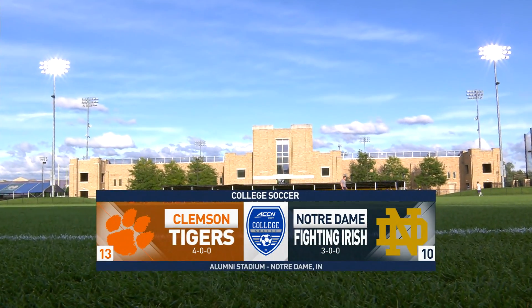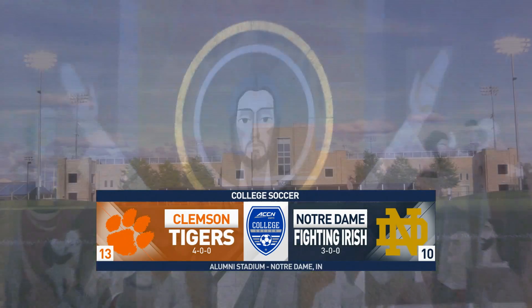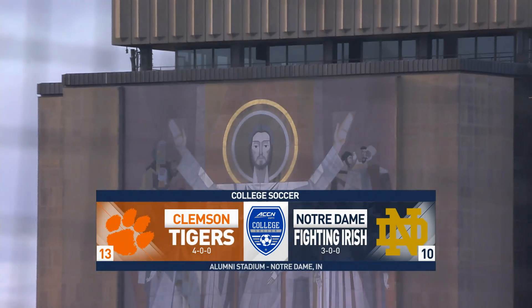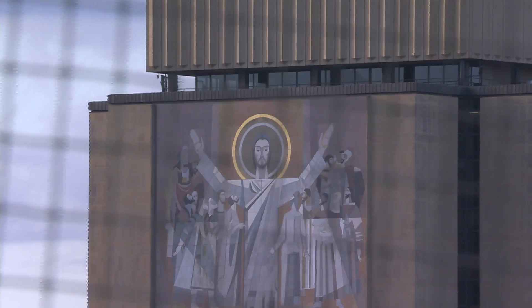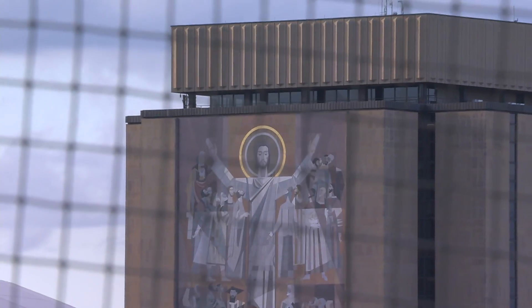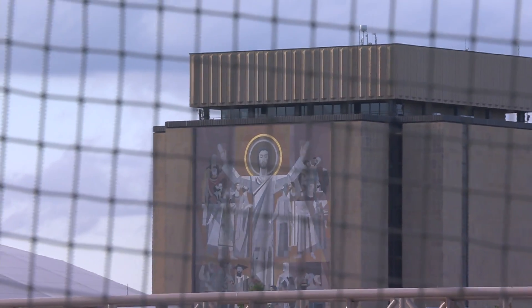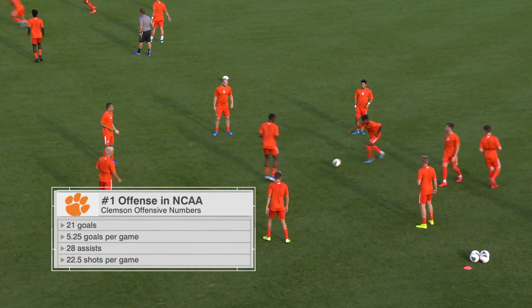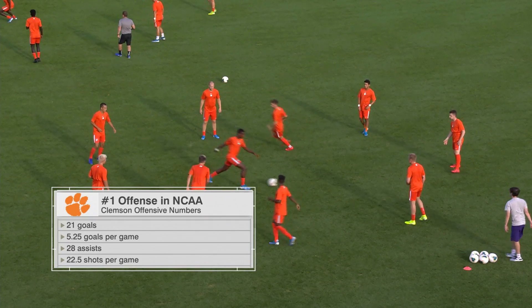The last time these two teams squared off, it was the first round of the ACC tournament and Notre Dame won 2-0. Tonight it's a top-15 matchup here in South Bend as the number 10 Notre Dame Fighting Irish take on the number 13 Clemson Tigers. Welcome into Alumni Stadium, I'm David Korsanowski joined alongside Connell Fagan. Connell, let's take a look at this Clemson offense — the best in the country.